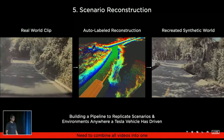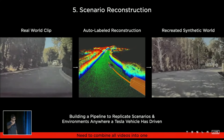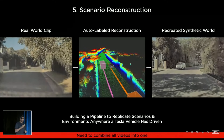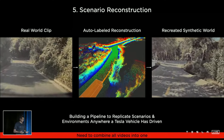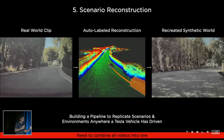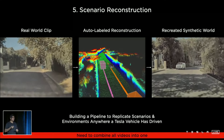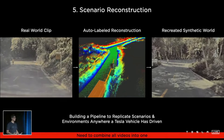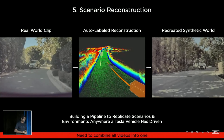We want to recreate any failures that happen to Autopilot in simulation so we can hold Autopilot to the same bar from then on. On the left you are seeing a real clip collected from a car. It goes through our auto-labeling pipeline to produce a 3D reconstruction of the scene along with all the moving objects. Combined with the original visual information, we recreate the same scene synthetically and create a simulation scenario entirely out of it. When we replay Autopilot on it, Autopilot can do entirely new things and we can see new outcomes from the original failure. We really don't want Autopilot to fail, and when it does, we want to capture it and hold it to that bar.